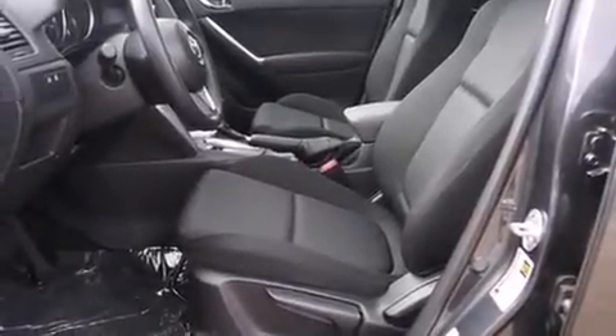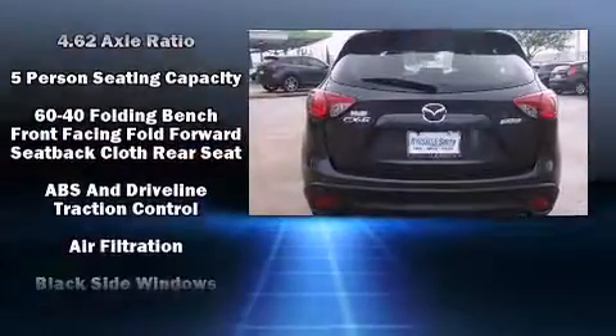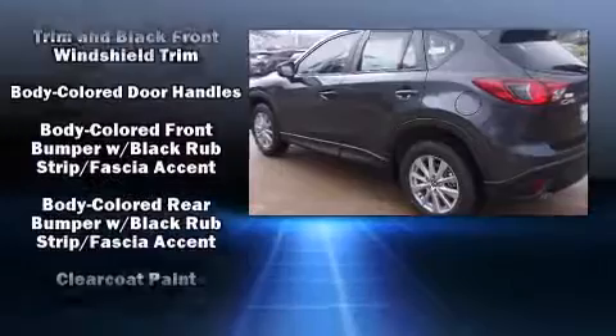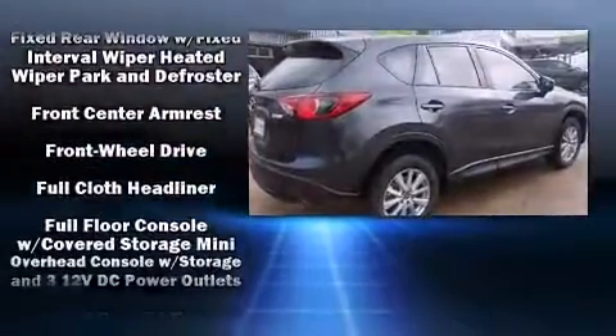It's equipped with tons of terrific amenities that won't break your budget, such as remote keyless entry, front and rear reading lights, one-touch window functionality, turn signal indicator mirrors, rear wipers, and more. Audio features include a CD player with MP3 capability and four well-positioned speakers.